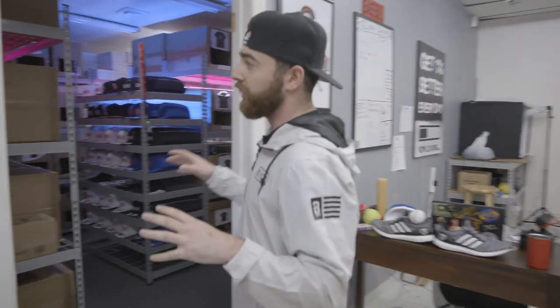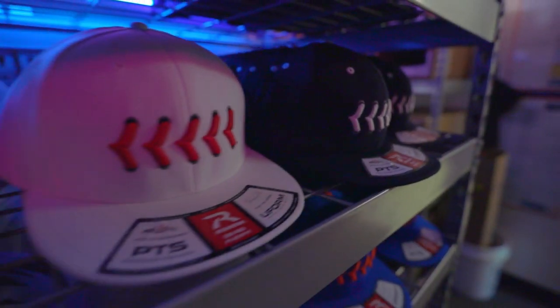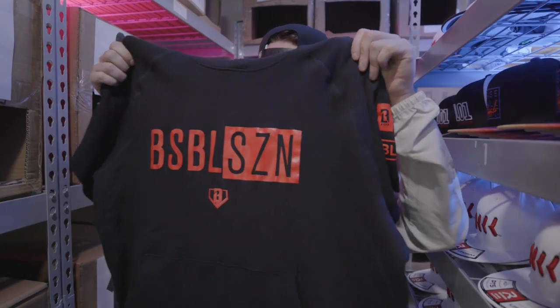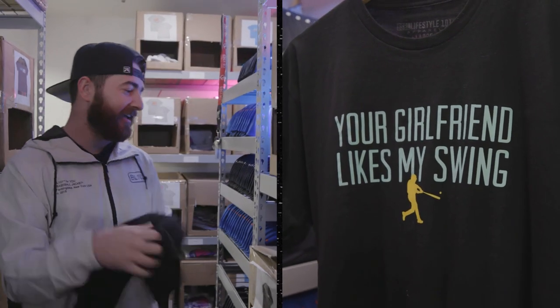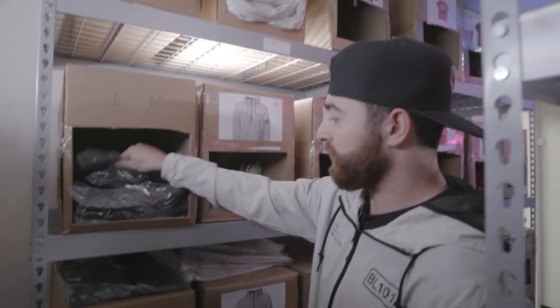I'm going to show you guys where all the products actually live. This is our warehouse section, our product section. In here is where most of our products live, including some of our best sellers. You've got the Buzz the Tower hat, which is our most popular hat. We've got some short sleeve hoodies — good for the summer, good for training. One of our best selling shirts: 'Your Girlfriend Likes My Swing.' And then the windbreaker that I'm currently wearing, we've got that housed right here with all sizes listed.